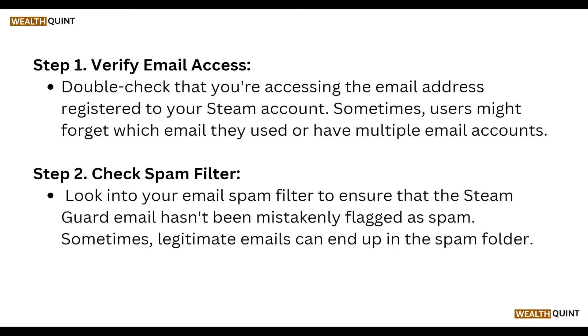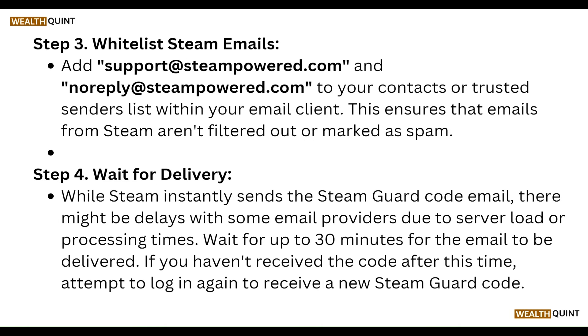Check your spam folder. Look into your email spam filter to ensure that the Steam Guard email hasn't been mistakenly flagged as spam. Sometimes legitimate emails can end up in a spam folder.